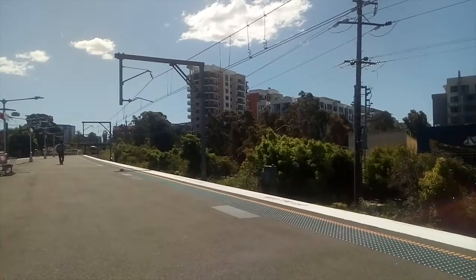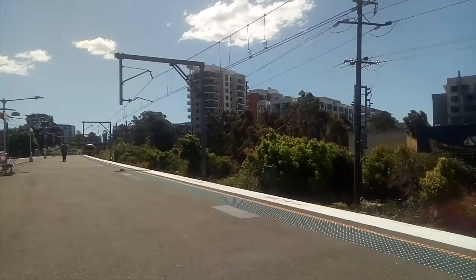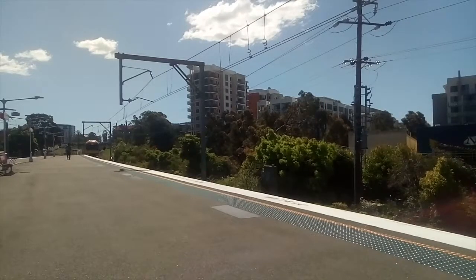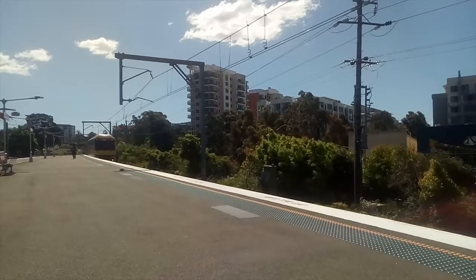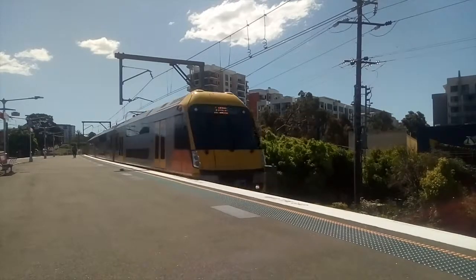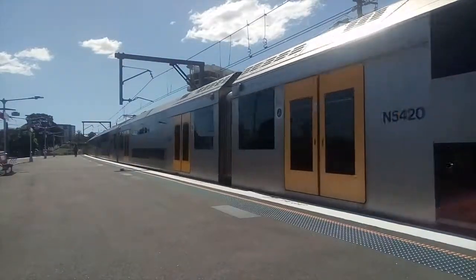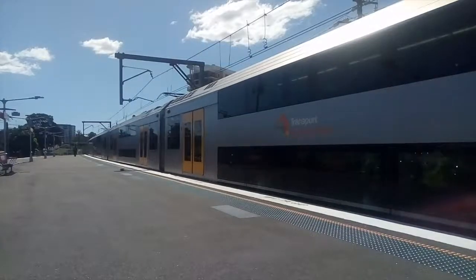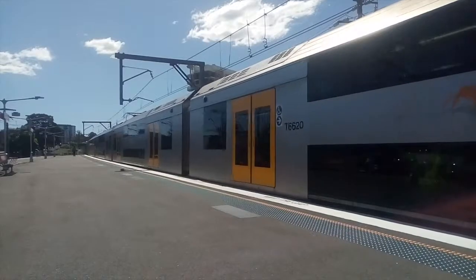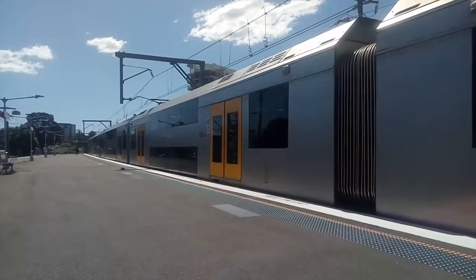Waratara arriving on platform 1, a Central service — 8:20 is the city service. The train on platform 1 goes to Central. This is the stop of Wollongong.